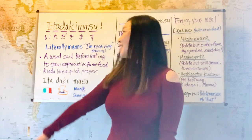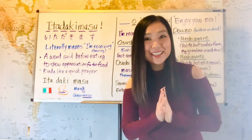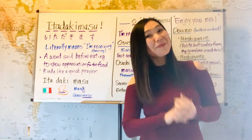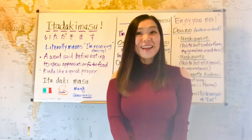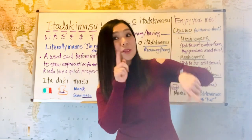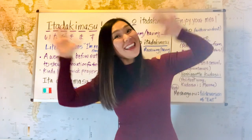And today's lesson was itadakimasu. I hope you get to use itadakimasu in Japan before eating your meal. I hope you enjoyed this lesson too. Doumo arigatou gozaimashita. And if you still haven't, please subscribe. I'll see you guys on our next lesson. Ja ne! Bye bye!